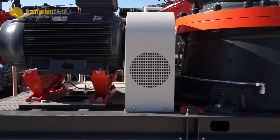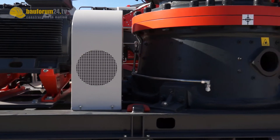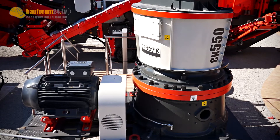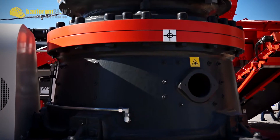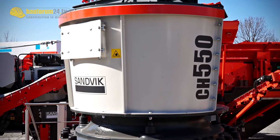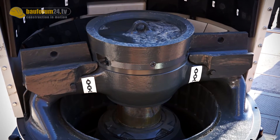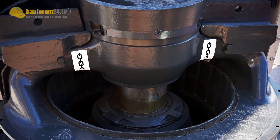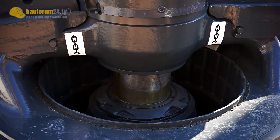In order to generate higher reduction ratios and more efficiency and productivity, the CH550 has market-leading features. ASR is an intelligent computer regulation program — ASR stands for Automatic Setting Regulation. This automation system controls all loads of the crusher: it controls electric power consumption, the pressure in hydraulics, and the setting of the main shaft. With that system, we can use the crusher to its maximum performance without the danger of overloading the crusher.